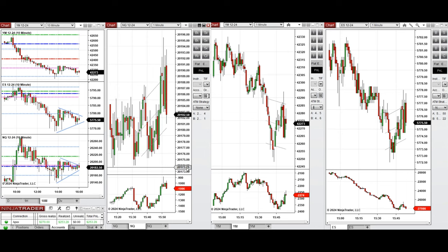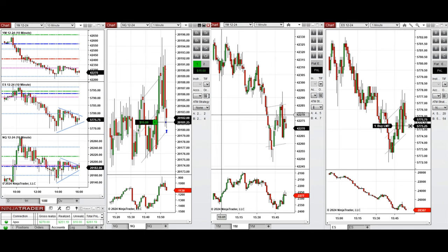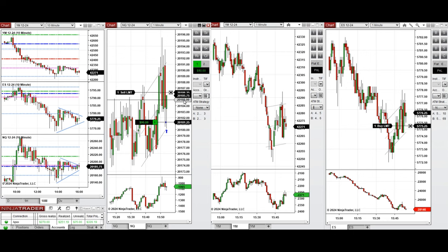We see a deep pullback and we're setting a limit order to be filled. It just got filled and we're going to take profit in the middle of the channel for a quick scalp — and we just got it.